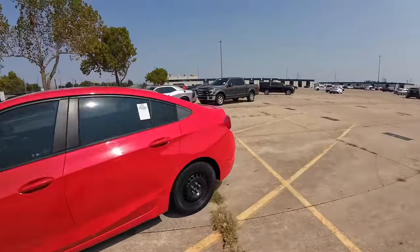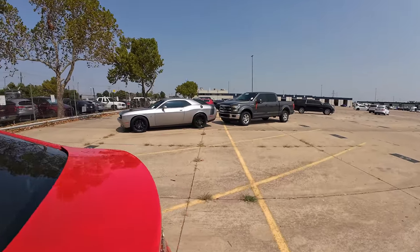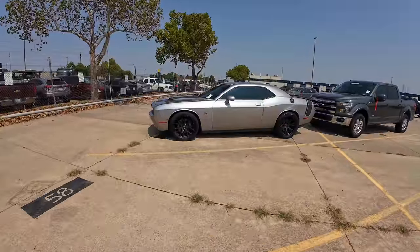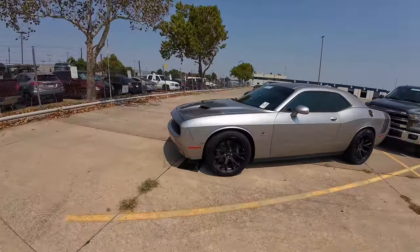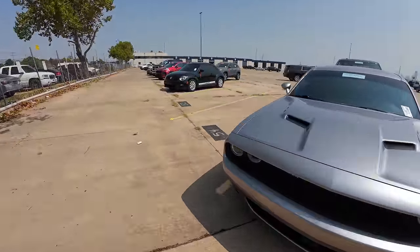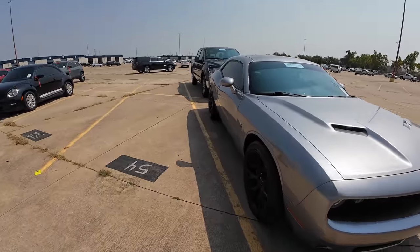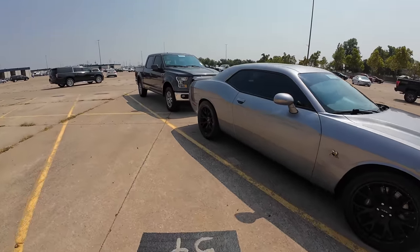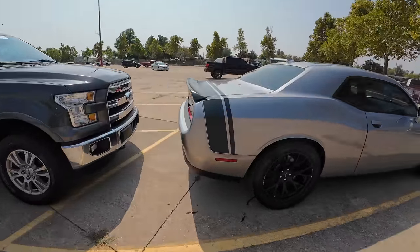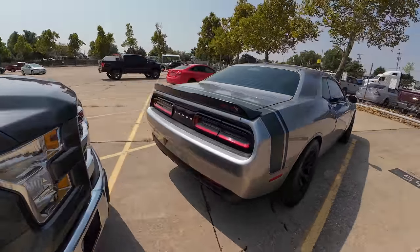I told you we had some Fords to look at, but hold on — what is this? It's a 2015 Challenger with 70,000 miles, Chrysler Capital repossession. 6.4-liter. The body's not perfect, but if you're looking for a toy, maybe this could do it.